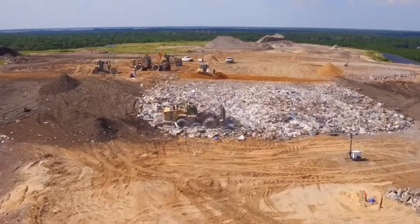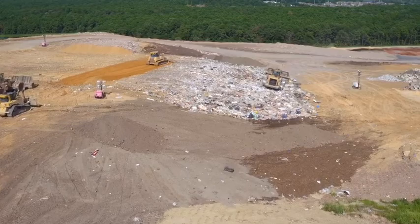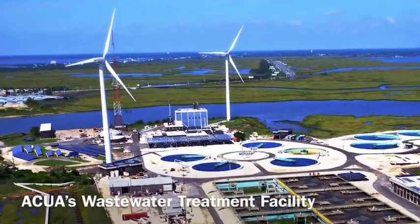Landfill leachate is the liquid that comes from rainwater and decomposing garbage. We pump this liquid out of the landfill and send it through pipes over to our wastewater treatment facility in Atlantic City.